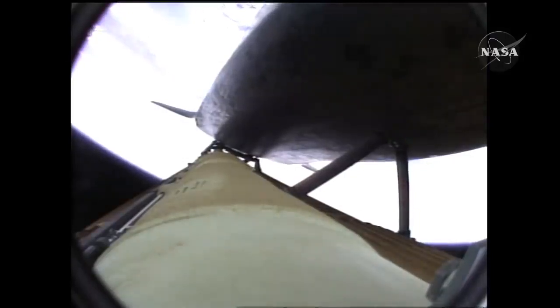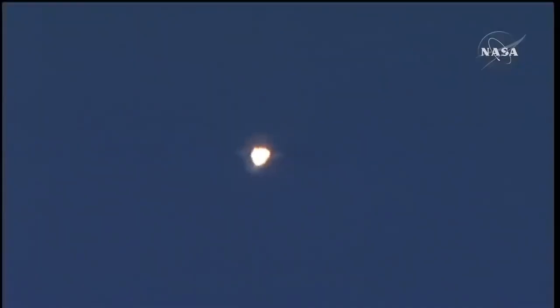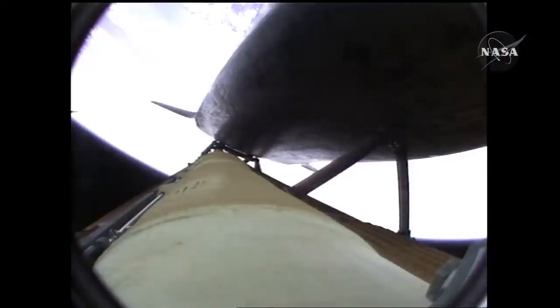Copy, two engines down. Atlantis flying on the singular power of its three liquid fuel main engines, draining about a half a ton of fuel per second from the large fuel tank. Coming up on the three minute mark into the flight, Atlantis forty-six miles in altitude, eighty-one miles downrange, traveling almost four thousand miles an hour.